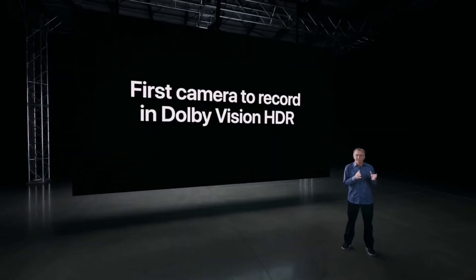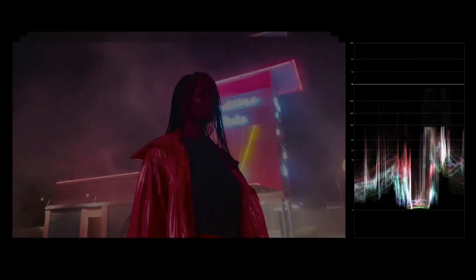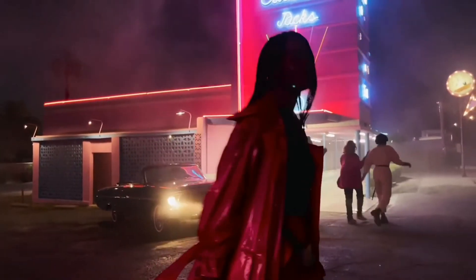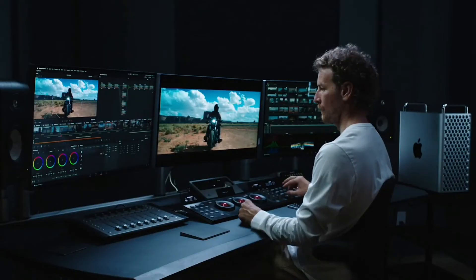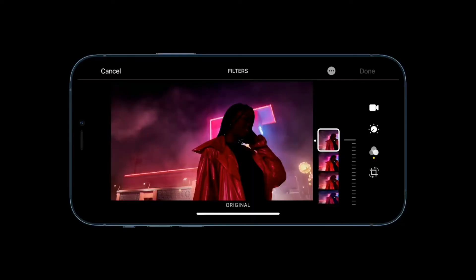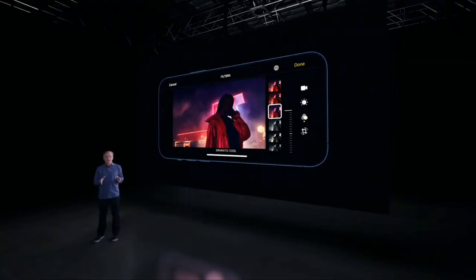iPhone 12 Pro is the first camera to record in Dolby Vision HDR. Every single frame of 10-bit video runs through our ISP, generating a histogram and allowing iPhone to grade each frame in Dolby Vision live while you're recording. We can do this at 4K resolution and 60 frames per second. This is enabled by our Apple custom sensor and the incredible power of the A14, which does the intense processing of these image algorithms in real time. Prior to today, you needed a Pro Studio lab and special equipment to edit your original Dolby Vision footage. iPhone 12 Pro would be the first device to edit in Dolby Vision right from the Photos app — you could even apply filters, and iPhone will regenerate the Dolby Vision tuning on the fly.